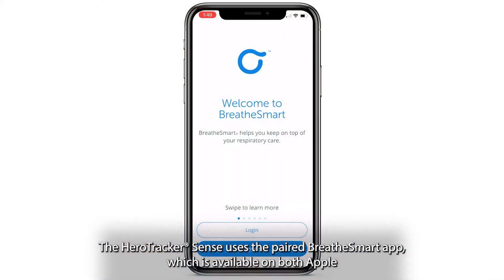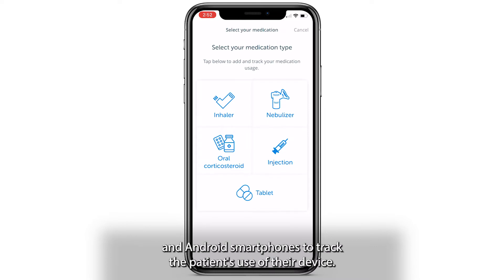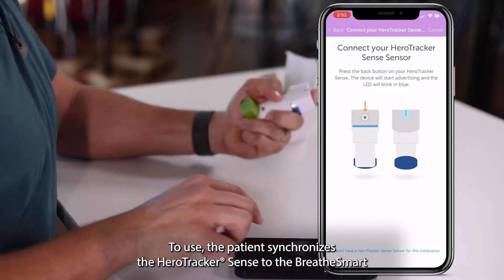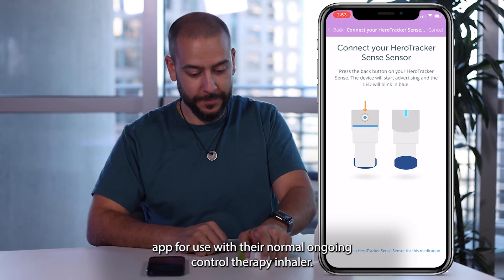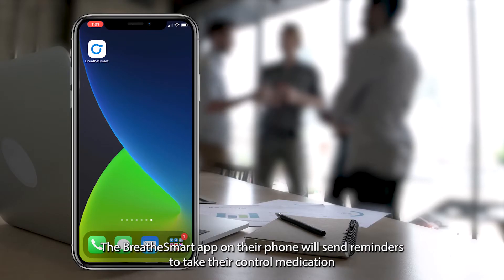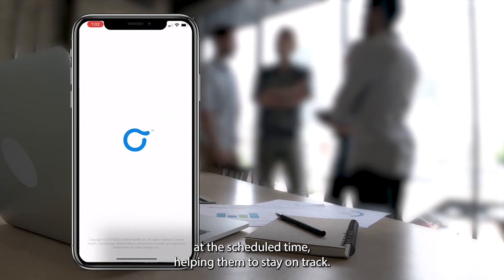The Hero Tracker Sense uses the paired BreatheSmart app, which is available on both Apple and Android smartphones, to track the patient's use of their device. The patient synchronizes the Hero Tracker Sense to the BreatheSmart app for use with their normal, ongoing control therapy inhaler. The patient then goes about their day and doesn't need to worry about missing a dose. The BreatheSmart app on their phone will send reminders to take their control medication at the scheduled time, helping them to stay on track.